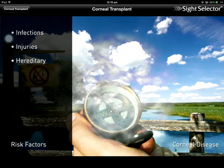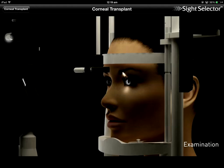Corneal disease may result from infections, injuries, or hereditary diseases. We routinely check for corneal disease by examining your eyes with powerful microscopes.